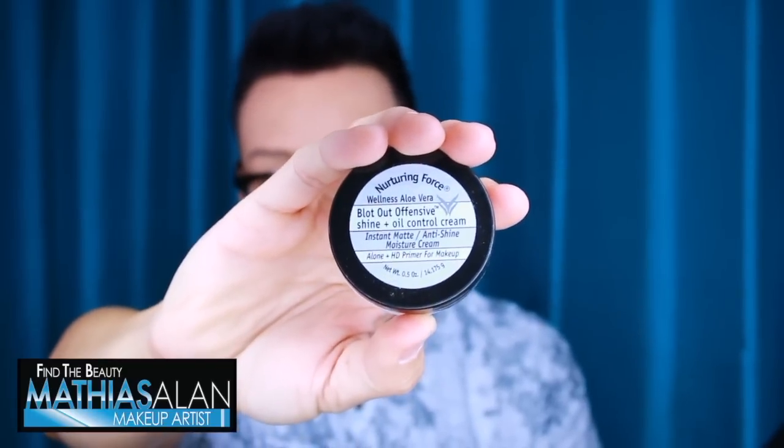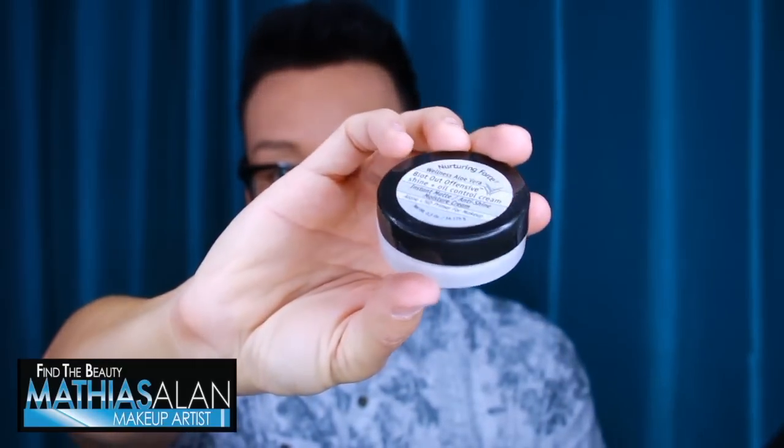Another thing you can do is start with something on the skin that is going to blot out the shine. This is from Nurturing Force — it's called Blot Out Offensive Shine Plus Oil Control Cream. It is a really small little tube and you only need a tiny bit. It's available at Muse Beauty Pro. Apply a tiny bit of this cream on the T-zone, forehead, around the nose, and maybe on the top lip. Let it dry after you massage it into the skin, then apply your foundation on top, and it just keeps shine from coming through.